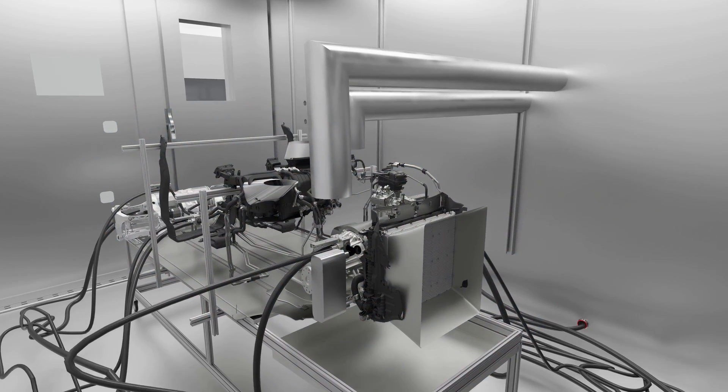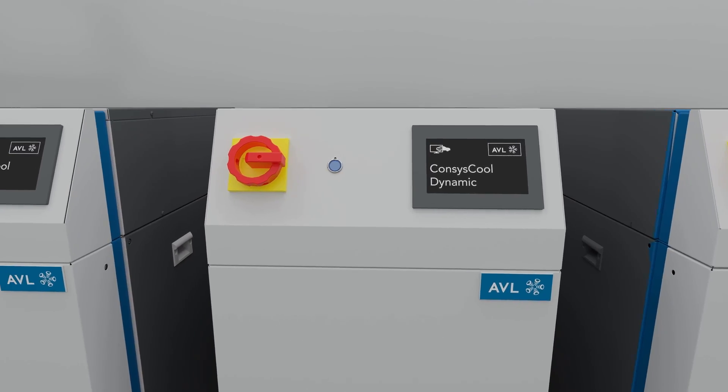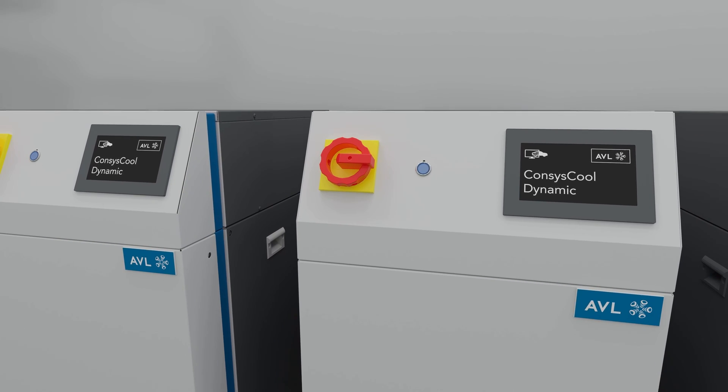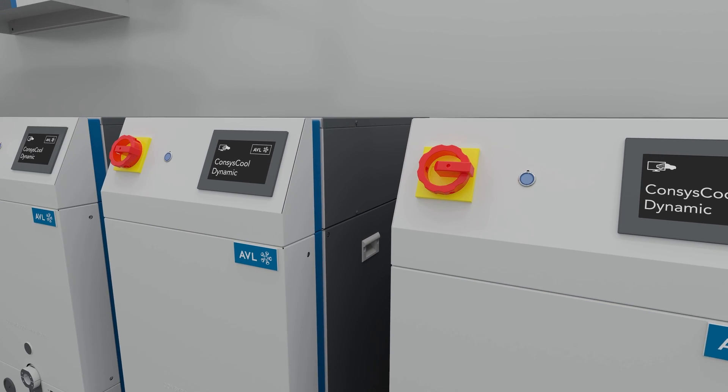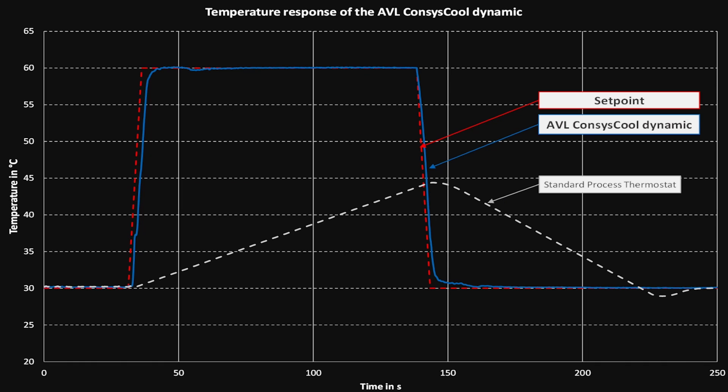The AVL Thermal Lab is based on thermal emulation of powertrain heat sources and sinks, such as battery, e-motor, radiator, or inverter. The core component for emulation is our conditioned-cooled dynamic device — a game-changer in terms of speed and precision. In the graphic, you see it compared to a standard process thermostat. The outstanding performance enables it to be embedded in a real-time simulation environment.